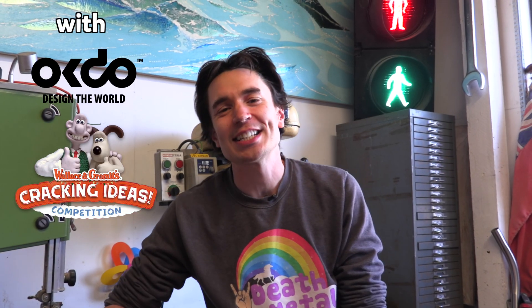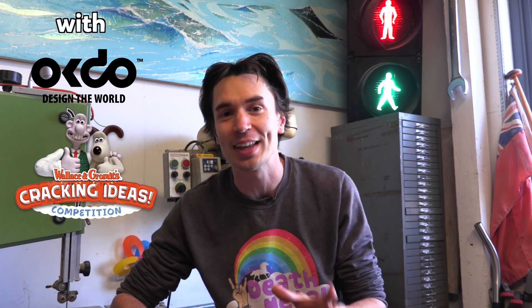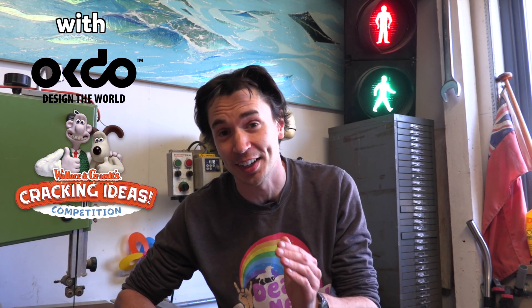Welcome to Kids Invent Stuff, the YouTube channel where we bring to life kids' invention ideas. I'm Ruth and I'm Sean, and last month we challenged kids to send us their ideas for crazy inventions to make boring jobs a little bit more exciting or faster, and we were sent loads of amazing kids' ideas.